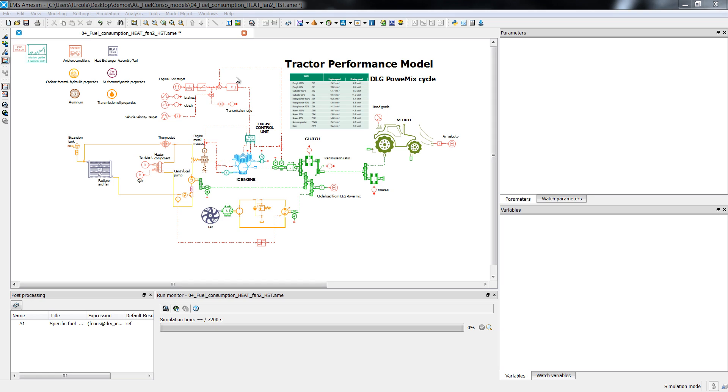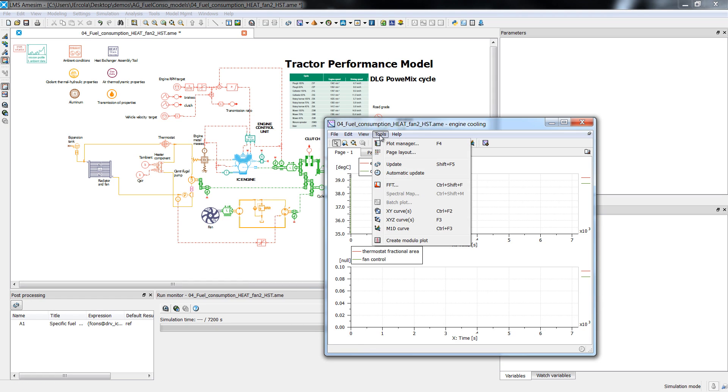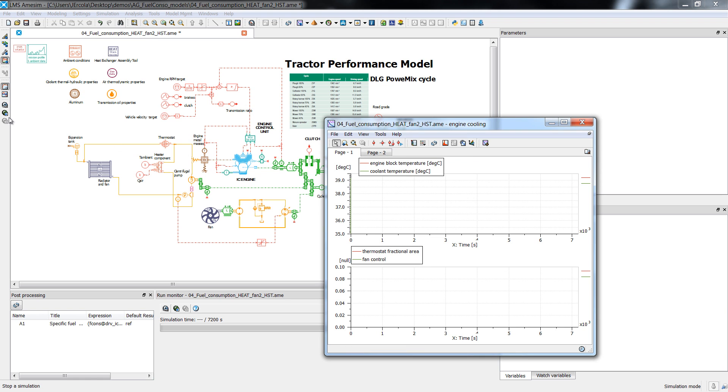LMS ImagineLab AIMSIM is an integrated simulation platform aimed at accurately predicting the behavior of intelligent systems. This toolset gives you the ability to model, simulate and analyze complex systems of multi-domain nature in relation to controls designs, which support your work in assessing and validating controls strategies.